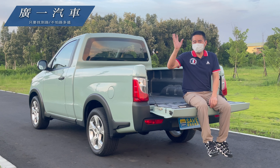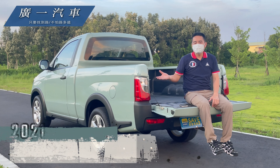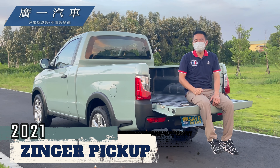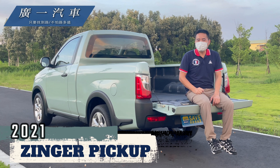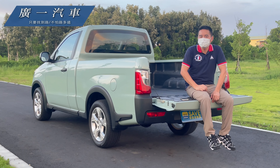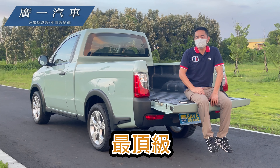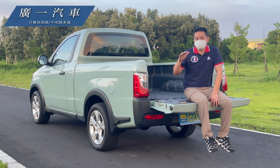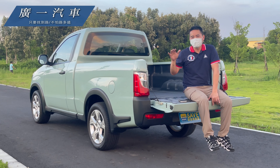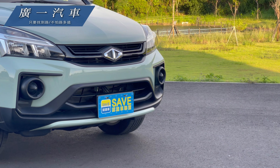大家好，我們是廣義汽車，今天要來為大家介紹這一台2021年的Zinger皮卡。這台Zinger皮卡它有分兩個等級，比較標準的等級它的保險桿沒有跟車身同色。